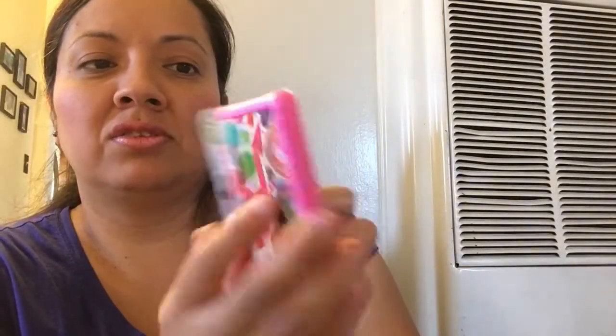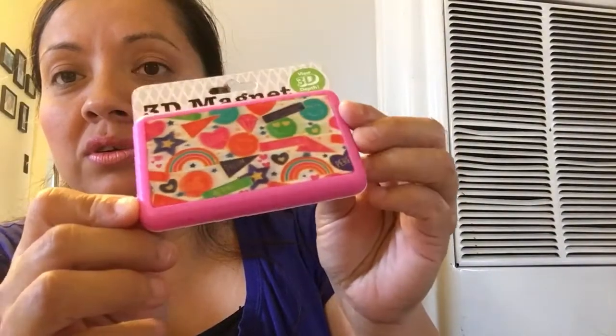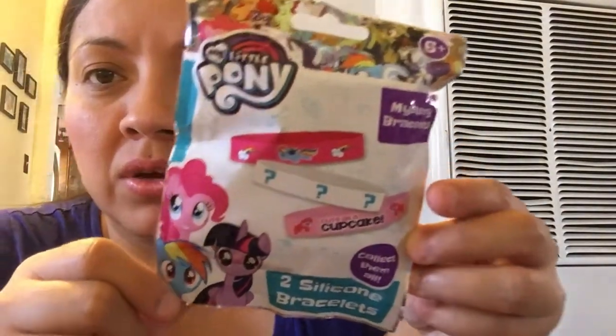And look at this 3D magnet - my daughter picked it. She likes little square things, she thinks they're like little phones. And then she grabbed one of these little bracelets - these are cute guys, My Little Pony. I think these might be for boys but my daughter liked the little Despicable Me ones so I picked those up for her.